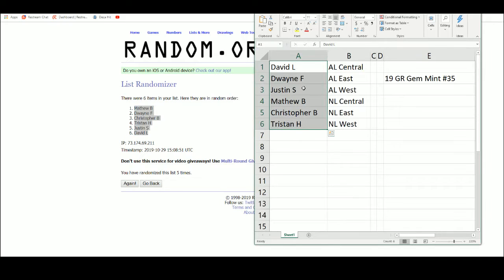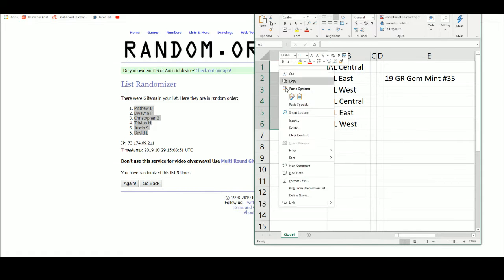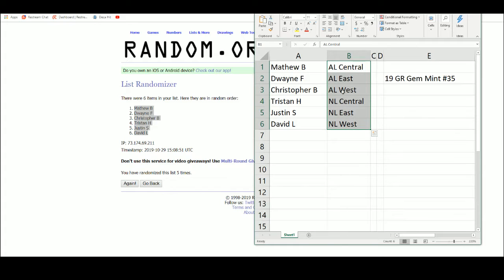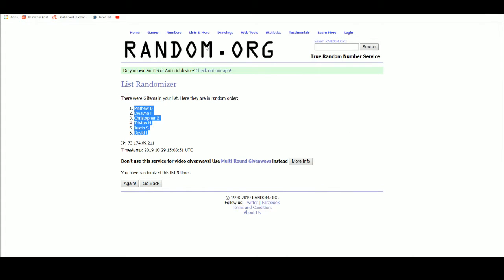Matthew B. up top, David L. on the bottom. We've got our divisions — the AL Central, East, and West.